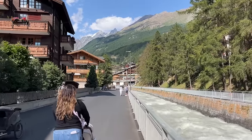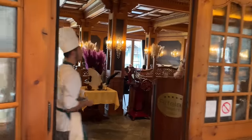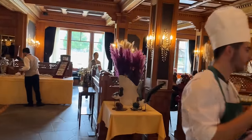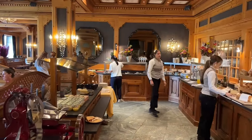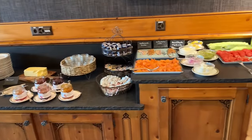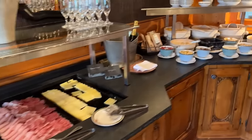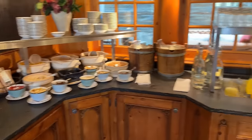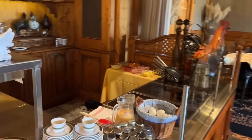Good morning! Last night we visited the Gorner Gorge, then headed back to the hotel for room service and a quiet night in. Now we're having breakfast at the hotel and getting ready — today is our last day. We're going to see some stops on the way up the Gornergrat and head all the way to the top at about 3,000 meters. Let's go!